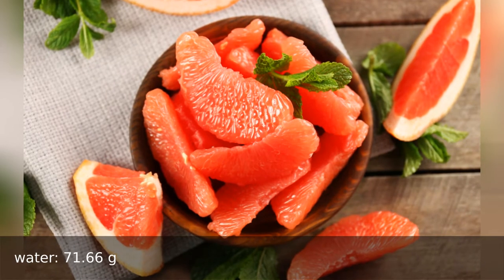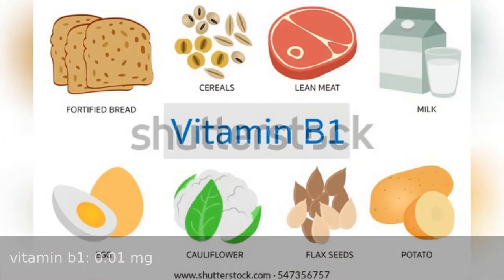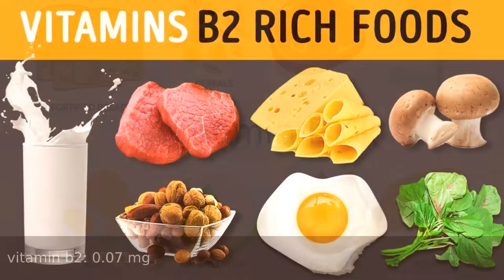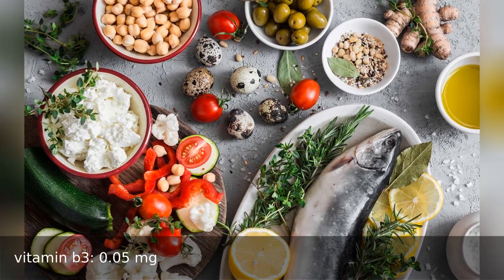Vitamins: vitamin A 6 international units, vitamin B1 0.1 milligrams, vitamin B2 0.7 milligrams, vitamin B3 0.5 milligrams.